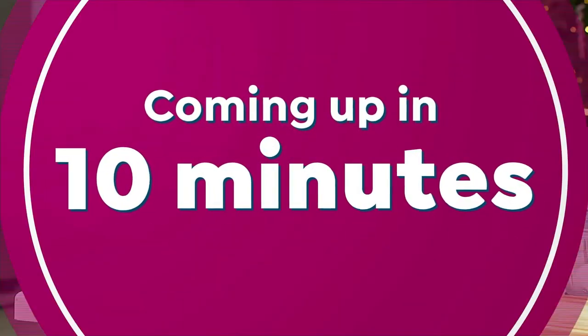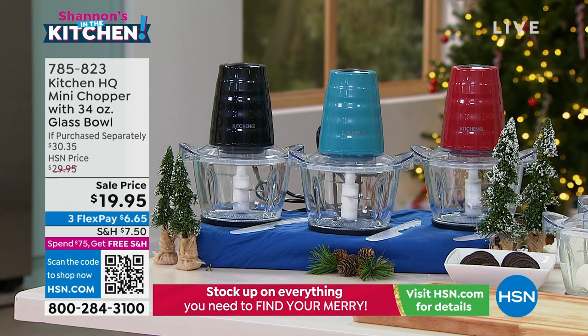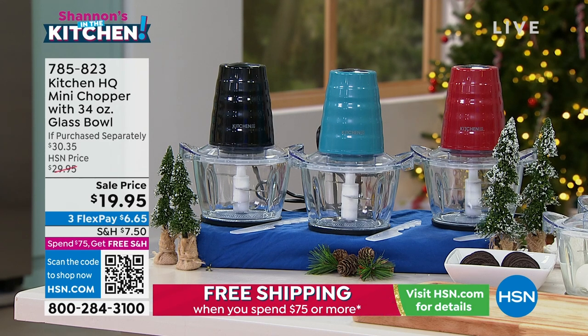In about 10 minutes we are going to take the prep out of the prep. I spy John Florell out of the corner of my eye — I want to kiss your whole face, I have not seen you in forever. The man, the myth, the legend is coming up, and he's going to take the prep out of your prep, ladies and gentlemen, with our exclusive brand here at Kitchen HQ.